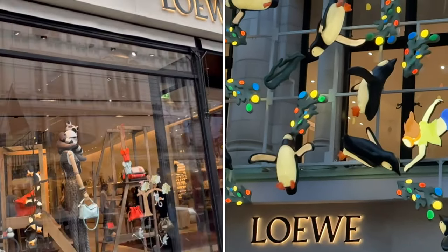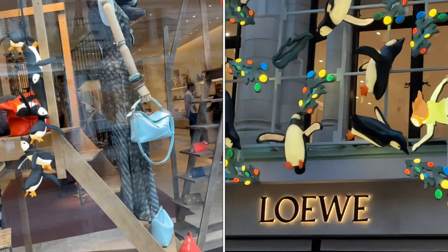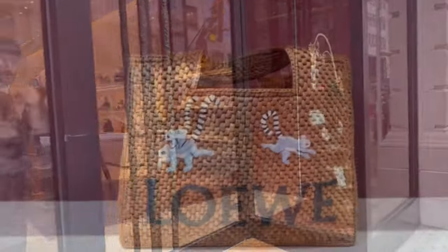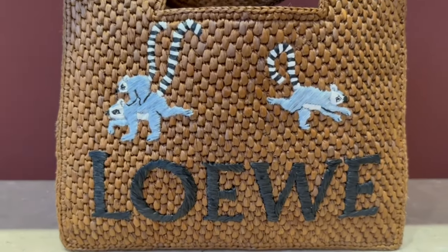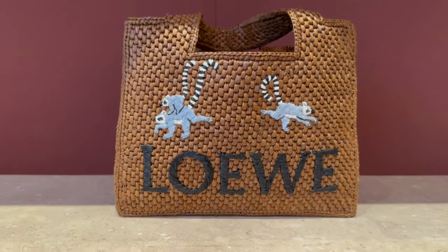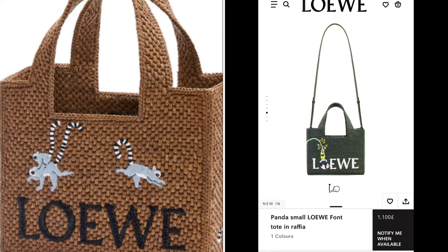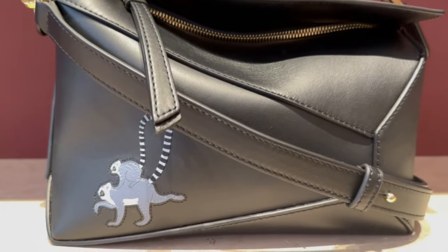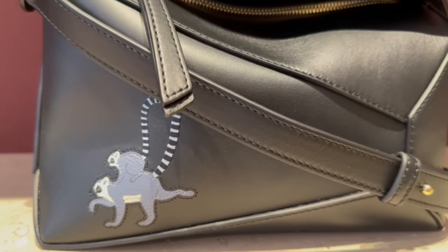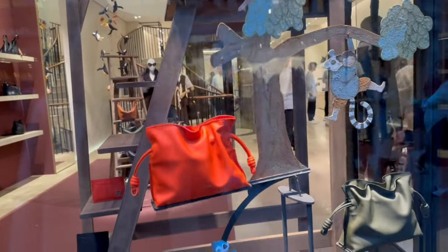Back here at Loewe. I think we'll go inside this time, Leslie and I, to see some of the collection in real life. There's a cute little raffia bag in brown with a character on the front - small tote, very nice. Also comes in green I believe. And the puzzle bag with the same little character on the front. The flamingo bag swinging - very fun.